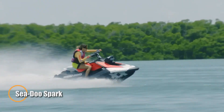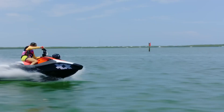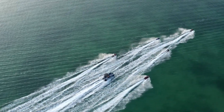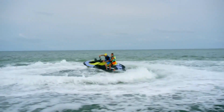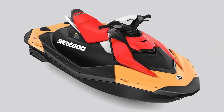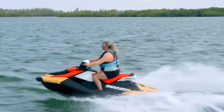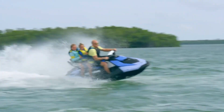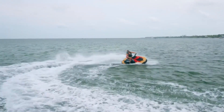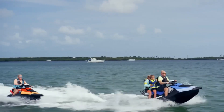The Sea-Doo Spark is an exciting and budget-friendly personal watercraft designed for thrill-seekers who crave adventure on the water. Available in both two-seater and three-seater options, it's perfect for solo riders or small groups. Powered by a Rotax 900 ACE engine with 60 or 90 horsepower variants, the Spark delivers quick acceleration and responsive handling. The lightweight Polytec hull enhances maneuverability, making it nimble and easy to transport with most vehicles.